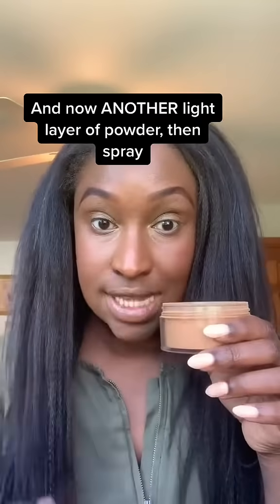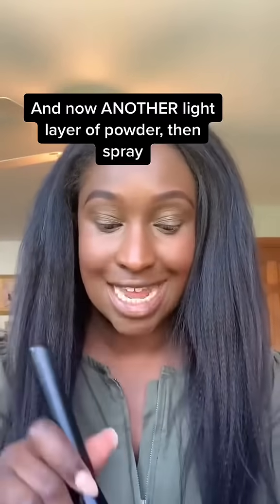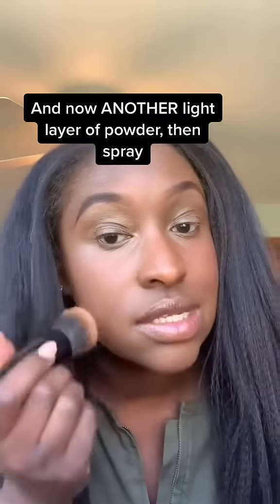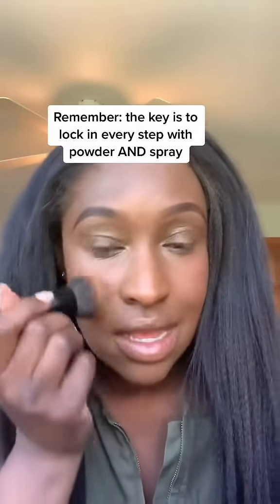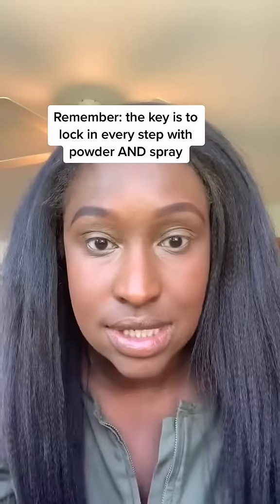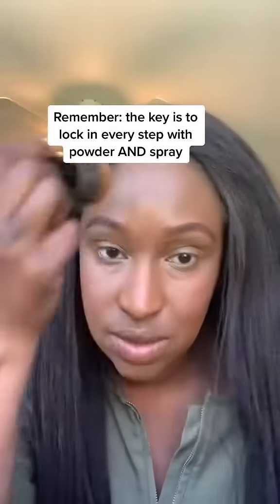Now we're going to go in with another light layer of setting powder and another layer of setting spray. This should be very light — you're literally just dusting it over the places you just added products. So if you added nose contour, highlighter, bronzer to the forehead, wherever you did, just very lightly go over those areas. We're locking in every single step of our makeup.